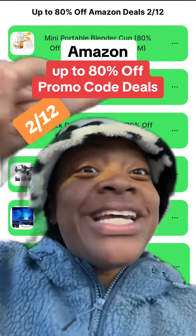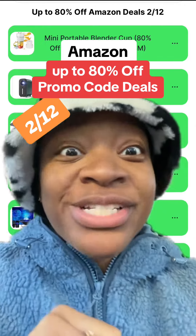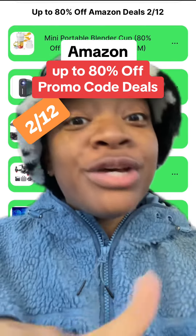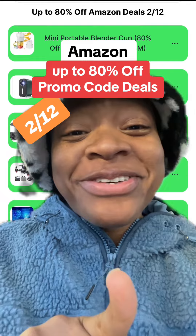Here are the best Amazon promo code deals starting today, the 12th of February — deals as high as 80% off. To get today's deals along with the promo codes, all you have to do is use the link in my profile, and we can get all the deals and codes. Don't forget about yesterday's deals and the days before, because I do try to add newer deals each and every day.